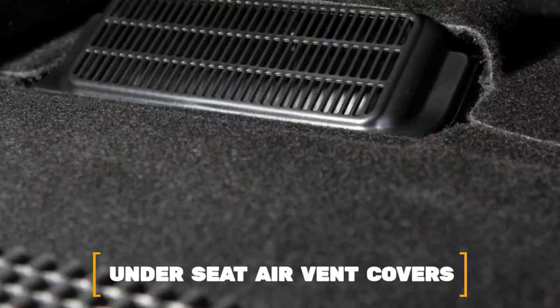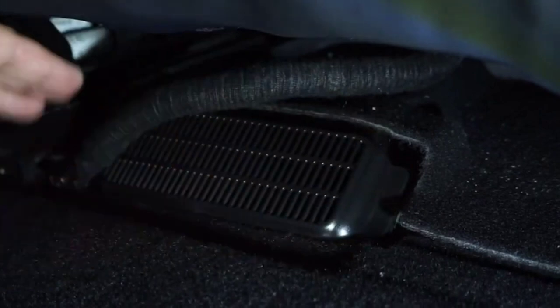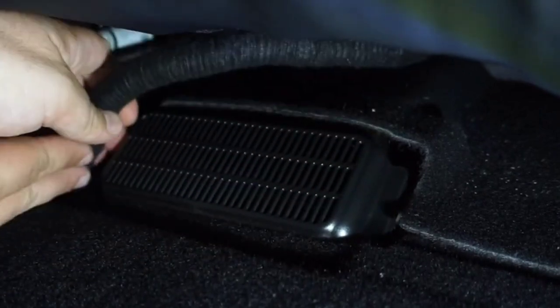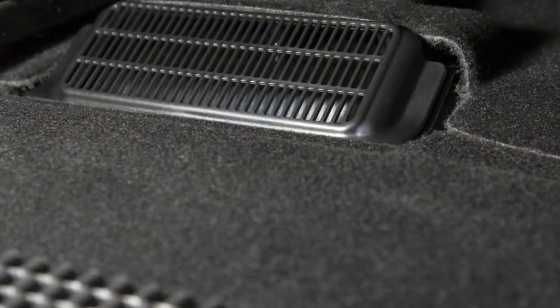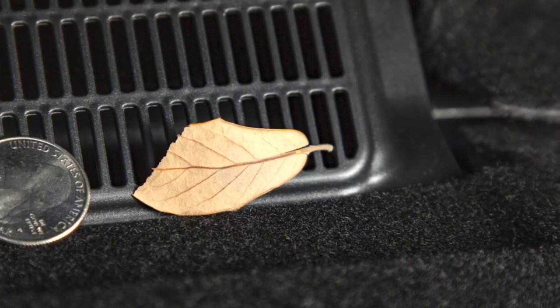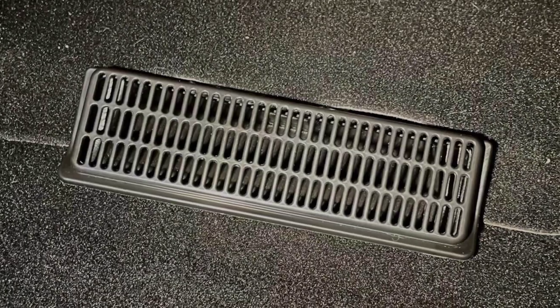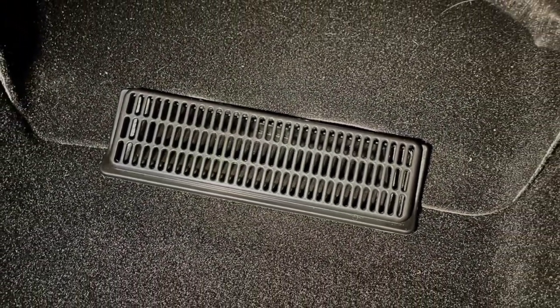Number 2: Under Seat Air Vent Covers. Under the front seats of the driver and passenger sides of the Tesla Model Y, there are air vents that are part of the HVAC system. Due to the lack of a cover on the vents, any items that may fall under the seat have a chance of becoming stuck in the vents or disappearing into them, making it difficult to locate the lost items.